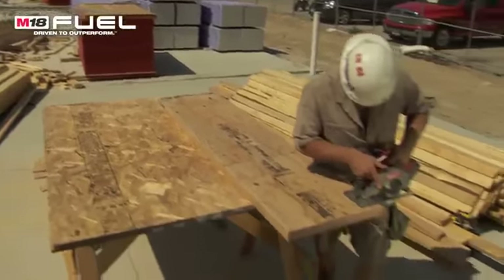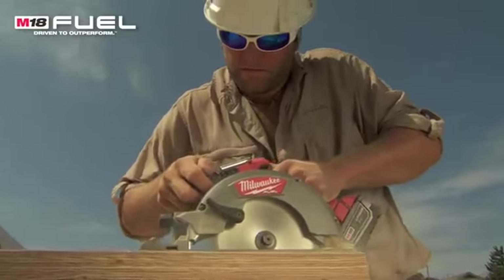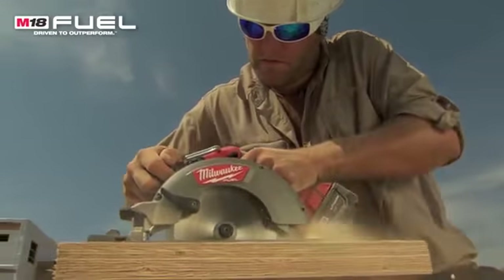Battery life, strength — all-around awesome saw. Most other cordless saws that I've used, after a few cuts of LVL, considering it's such a dense wood, they died pretty much immediately. This saw lasted a long time. It was awesome. I felt the same amount of power in the fuel as I would a corded saw.